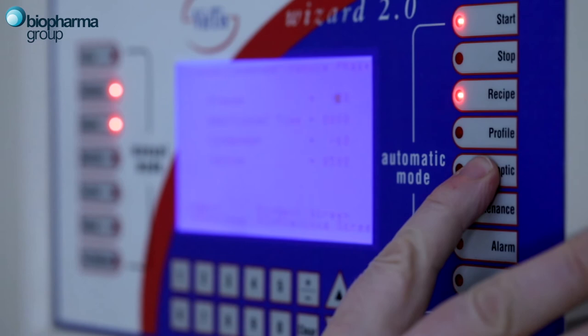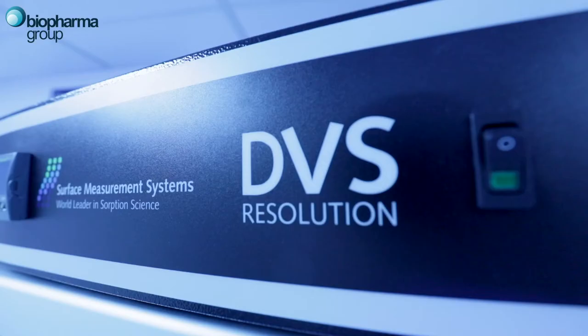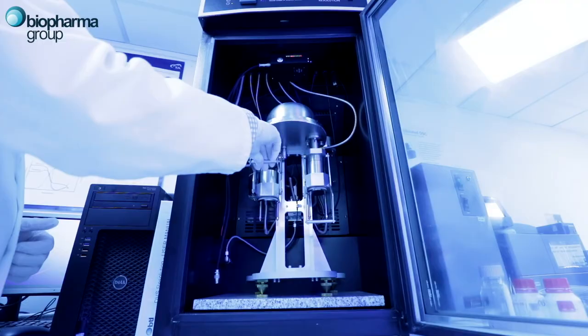In the last few years we've made some improvements to our current technologies, and we've also acquired different equipment — things like DVS, dynamic vapor sorption — and we're also looking at how some of those services could be applied to different industrial sectors.